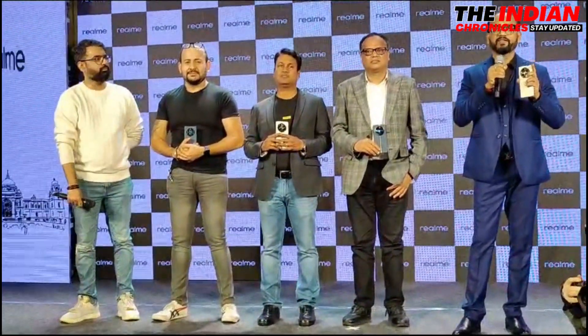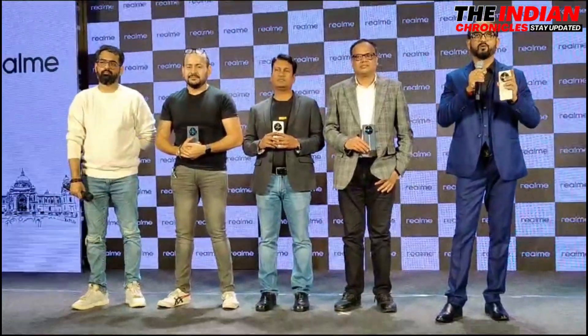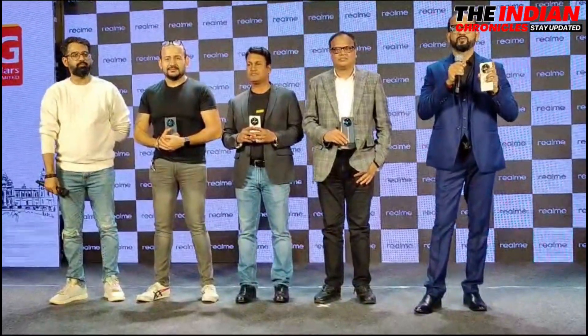This is the first time any brand is going to offer a periscope lens in a phone priced at 30,000 rupees. That's the key selling point of this phone, and there are also a lot of other camera features.